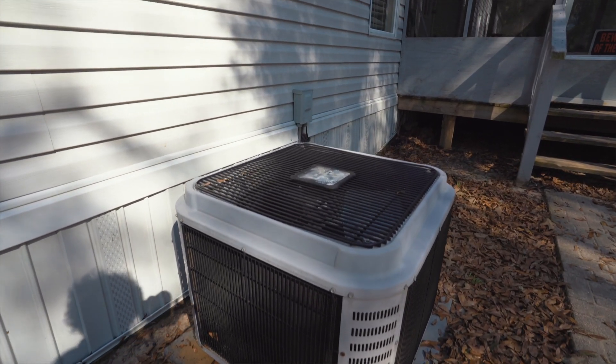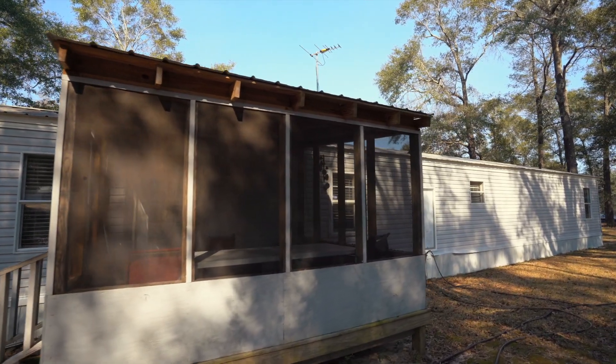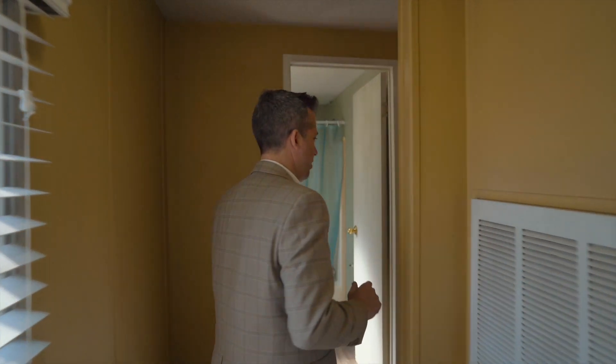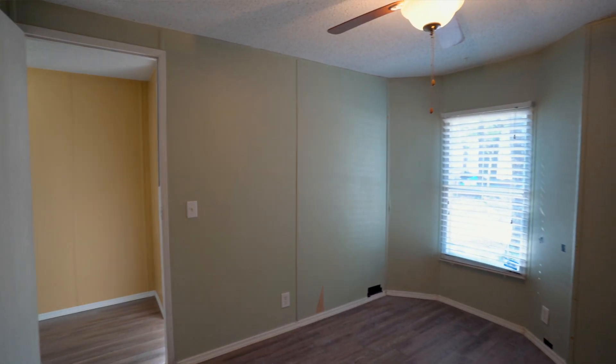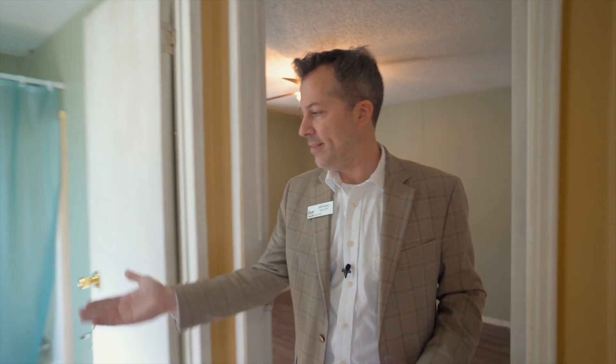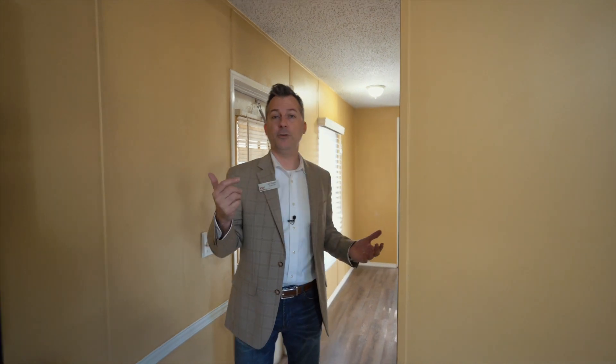It's got central heating and air, which is one of the things many people ask about. You've got a back porch where the security guard dog typically hangs out. There's another bedroom they're primarily using as storage. The other bedroom has a bay window and a closet. And then the other bathroom is a full bath — sink, toilet, and a tub. So think about it: where else can you live for under 50K with almost half an acre, kind of out from the hustle and bustle?